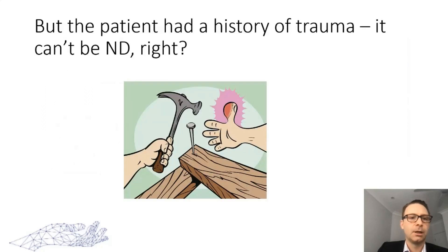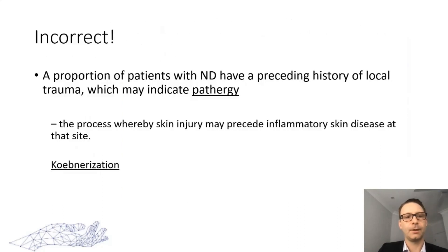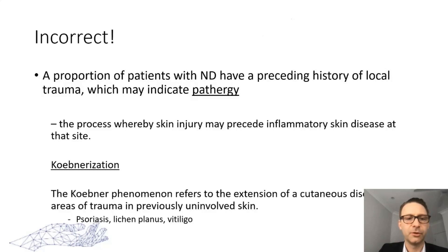Back to our case — the patient had a history of trauma, so it can't be neutrophilic dermatosis, right? Unfortunately, no. A proportion of patients with neutrophilic dermatosis will have a preceding history of local trauma — this is a process called pathergy. Pathergy is the process whereby skin injury may precede inflammatory disease at that site. The Koebner phenomenon is similar, referring to the extension of cutaneous disease along areas of trauma in previously uninvolved skin, and can be associated with conditions such as psoriasis and vitiligo.